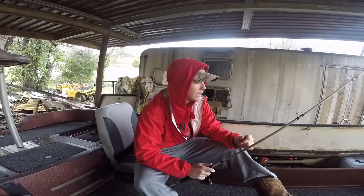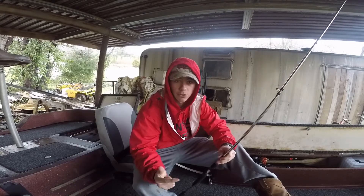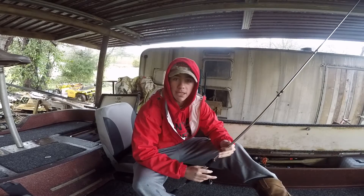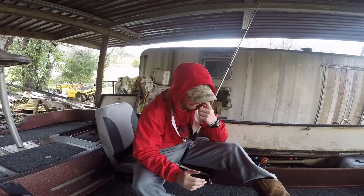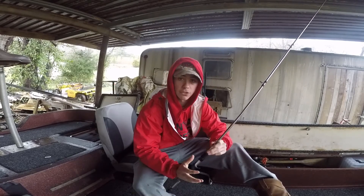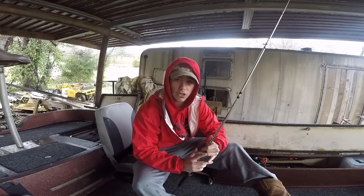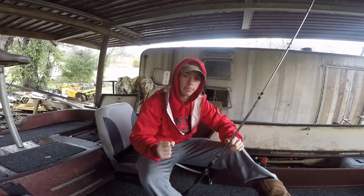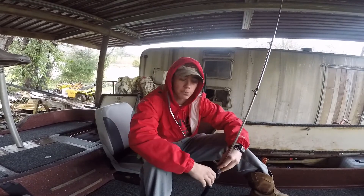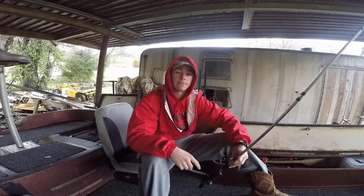First we gotta think about the conditions. It's actually raining right now here in Knoxville, which is about two hours north of Chattanooga, and it's raining all over Tennessee. So we're gonna have really muddy conditions and the water is going to be up. Those fish are going to be most likely pushed up really close to the bank, tied into cover — docks, laydowns, rocks — anything they can hug close to so they can feel more secure and ambush prey.